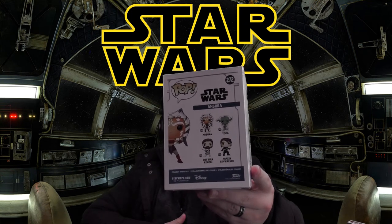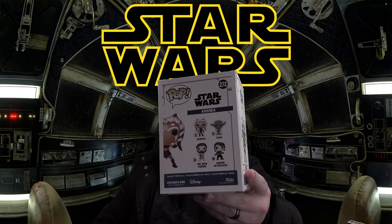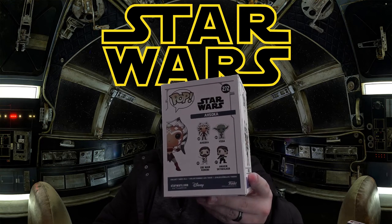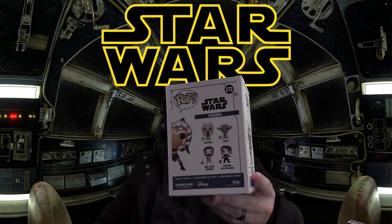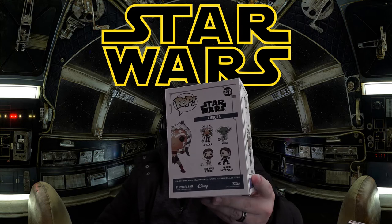It's got that kind of halter top look where it bands around her chest, then the skirt with the leggings and the boots. Really cool — she was very young in this one. You can see Yoda, Obi-Wan, and Anakin; they're all on there in their outfits from The Clone Wars. It's a really, really cool Funko Pop.